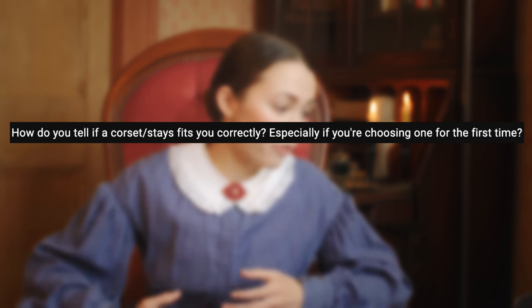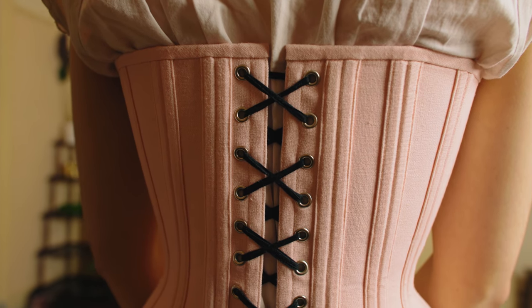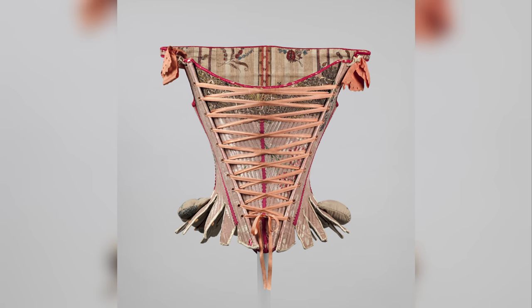I highly recommend bespoke corsetry because that is how you'll get the most comfortable fit. The next question is how do you know if it fits correctly? The back laces will most likely be parallel to one another if it feels comfortable at the bust, waist, and hips. Though this isn't always the case — some corsets are purposely made in a more conical shape or with non-parallel lacing. Generally speaking, parallel lacing tends to be a good sign that your corset is well-fitting all over your body.